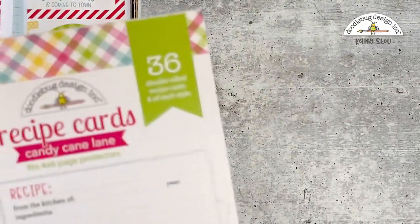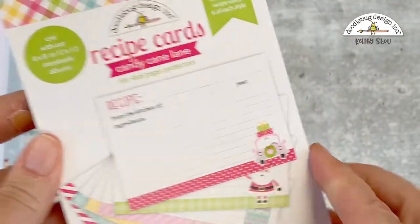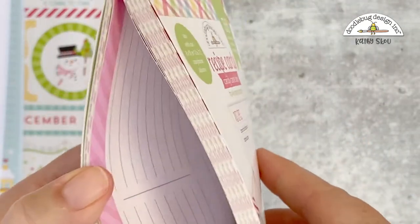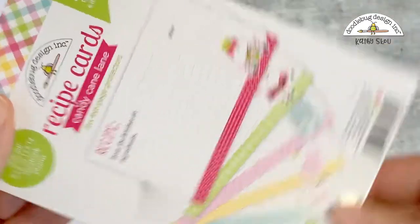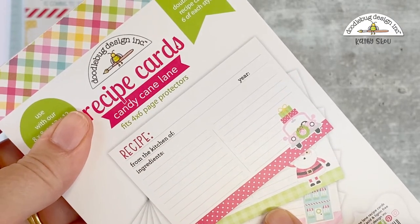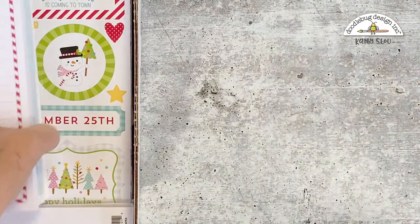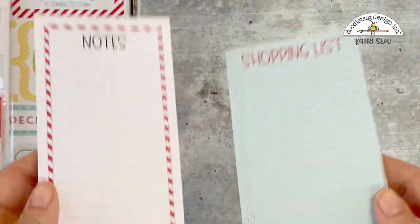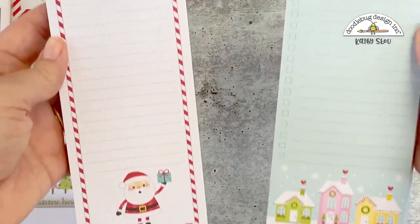This collection, like the Farmer's Market collection, also comes with recipe cards. So if you wanted to do a present for someone with your favorite recipes, these fit wonderfully into the inserts for the 8x8 storybook albums — you could create a whole Christmas cookbook for someone. We also have the notepads and the list pads: shopping lists with Santa, and some houses.